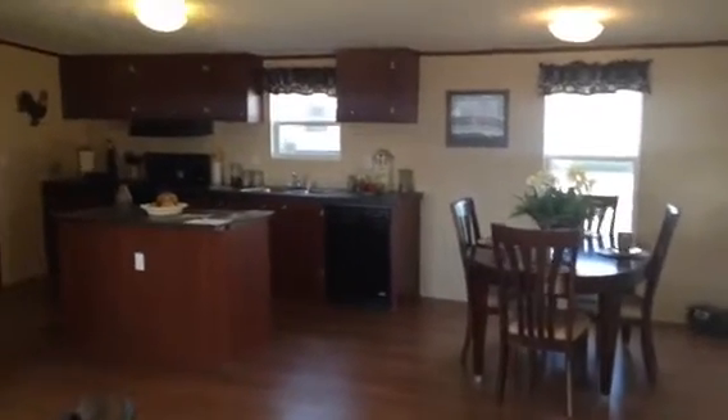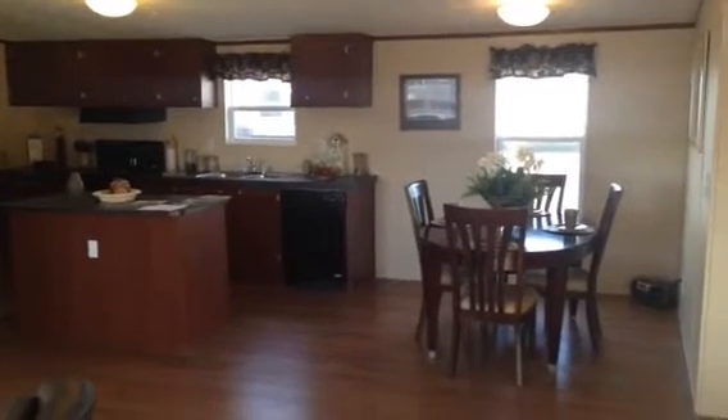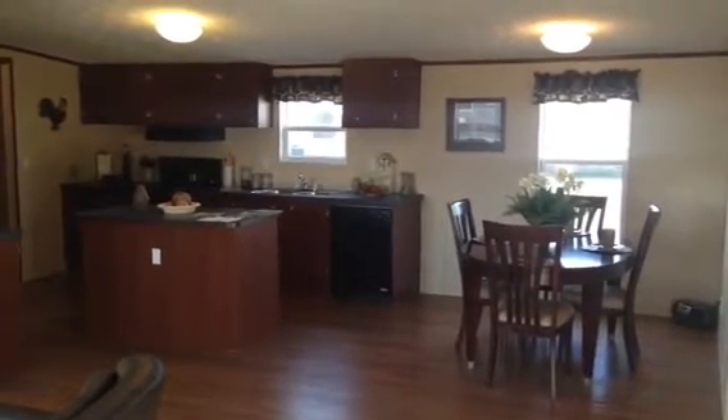Good morning. This is James Atkins here at Palm Harbor Homes in Killeen. I'm going to walk you through the new three-bedroom, two-bath double-wide.